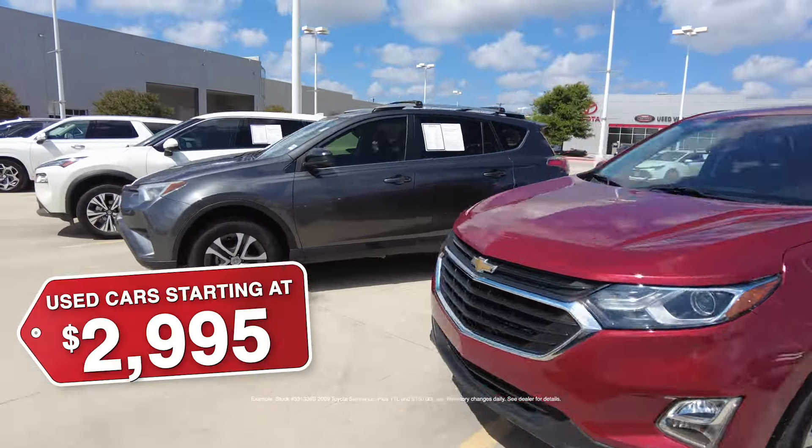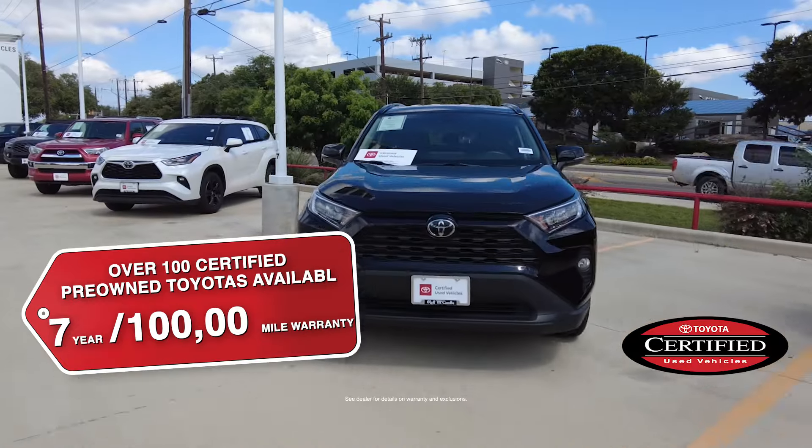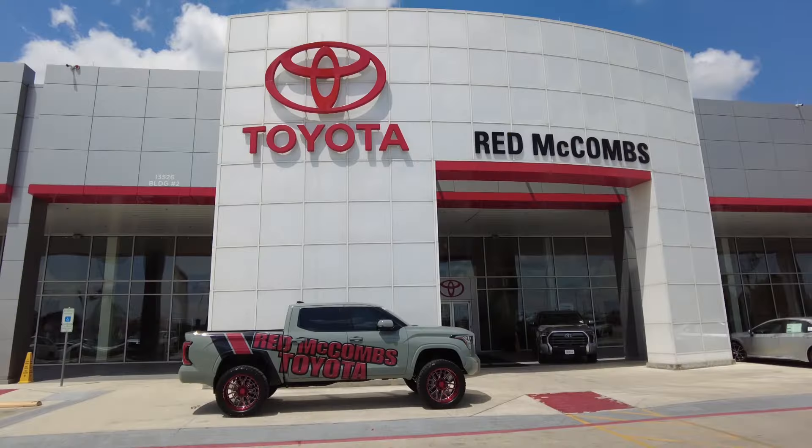Pre-owned cars starting at just $29.95. Pre-owned Corollas for $144 a month. Plus we have over 100 certified pre-owned Toyotas available. See red and save green right now at Red McCombs Toyota.